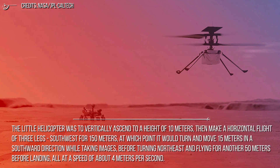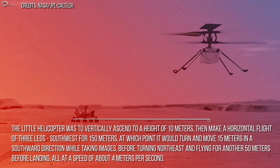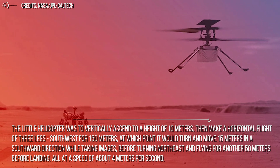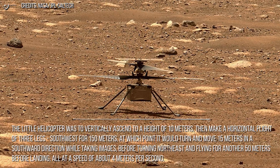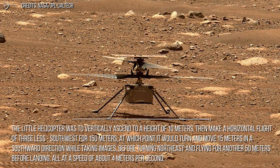The little helicopter was to vertically ascend to a height of 10 meters, then make a horizontal flight of three legs: south-west for 150 meters, at which point it would turn and move 15 meters in a southward direction while taking images, before turning north-east and flying for another 50 meters before landing, all at a speed of about 4 meters per second.